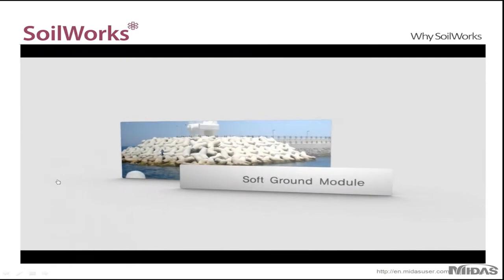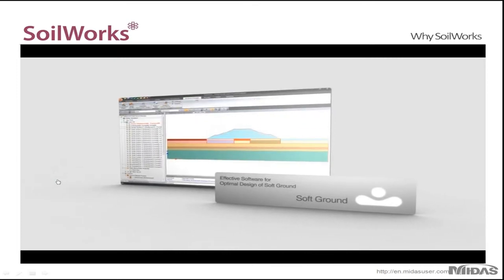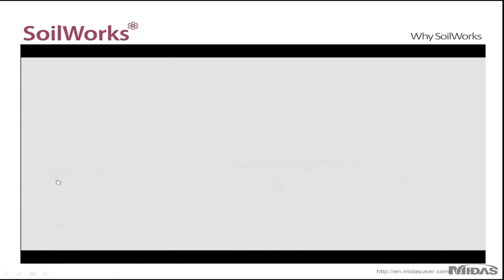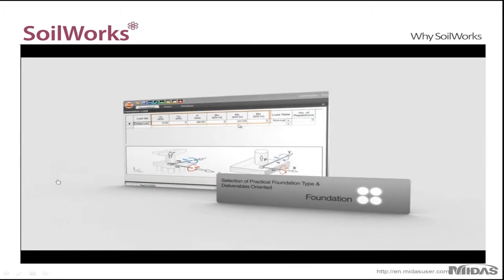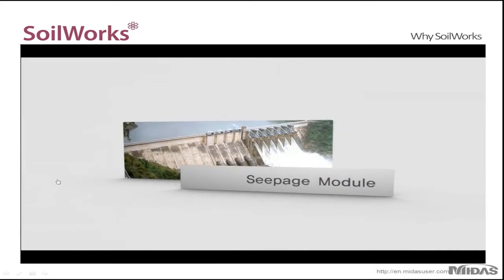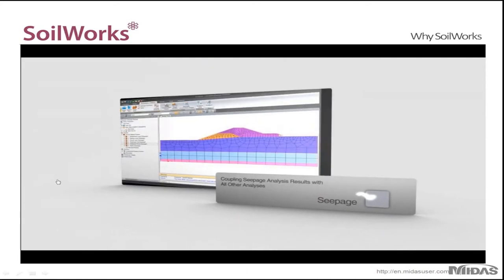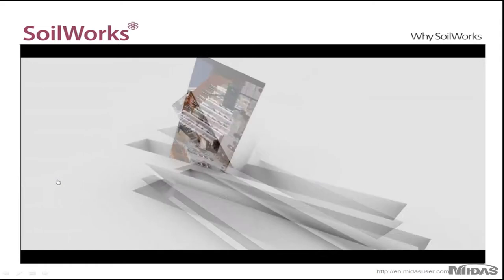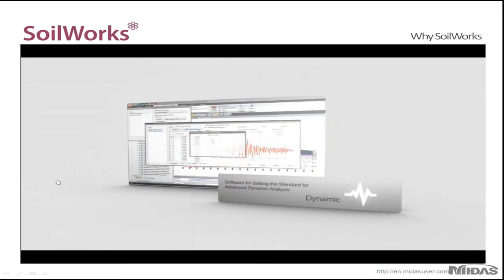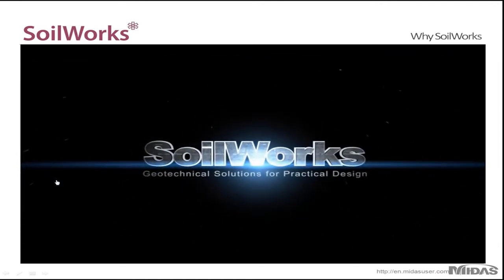The soft ground module is used for settlement analysis — you can analyze the consolidation of a clay soil over a number of years, and also get the immediate settlement of sandy or silty soils. Then there's the foundation module for PY analysis of pile configurations, allowing you to model and analyze multiple pile configurations simultaneously. The seepage module analyzes the effects of seepage on soil interaction, typically used for dams or levees, and can also be used in coupled analysis with the slope module. Finally, the dynamic module is for seismic analysis, with an in-depth database of time history records for earthquakes for accurate simulation.